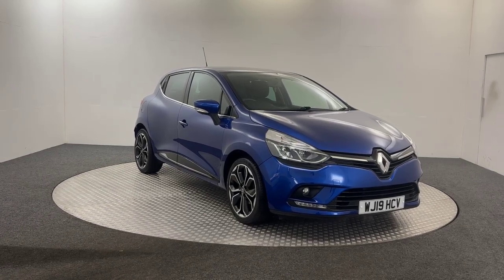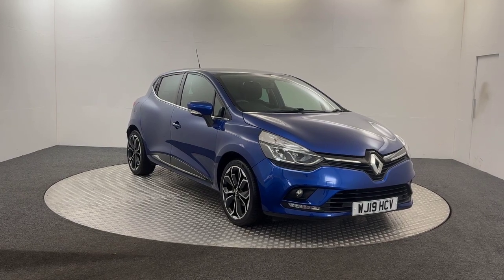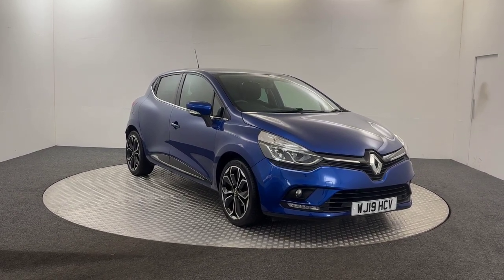Hi, Jacob here from David Hayton Auto Store, and today we have this 2019 Renault Clio finished in blue. Just going to give you a quick walk around of the vehicle here.